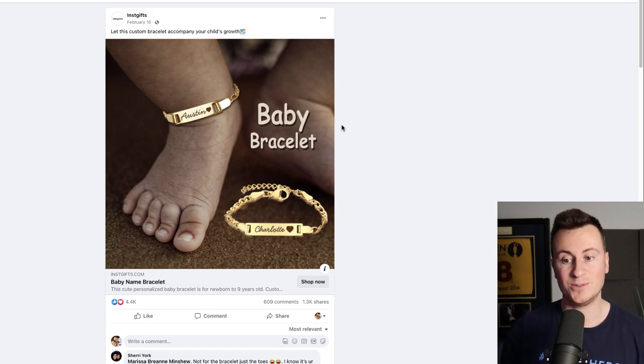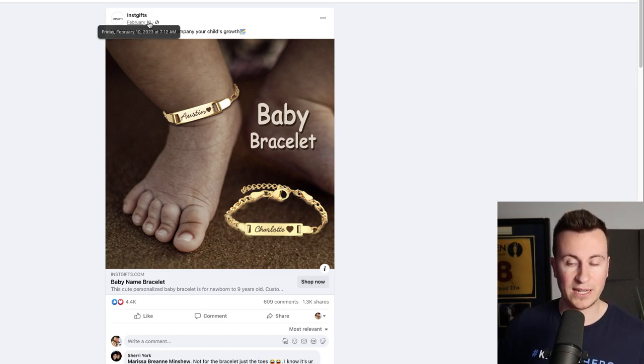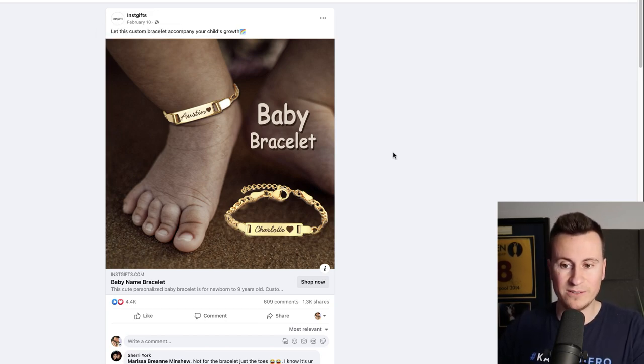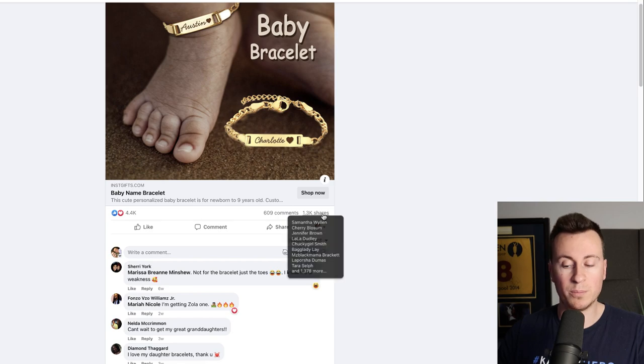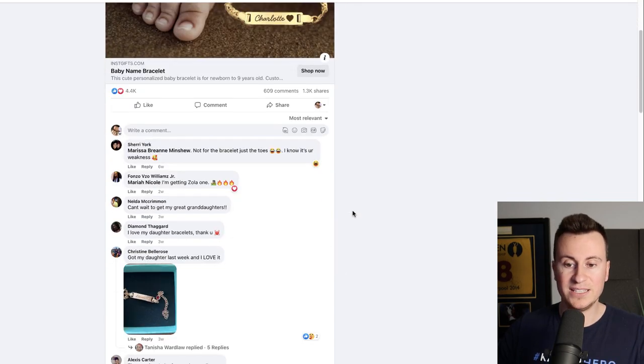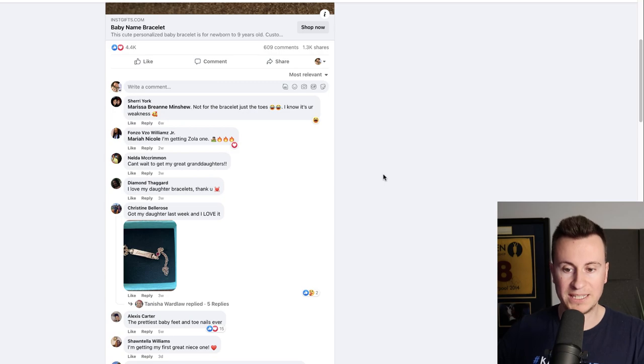Moving on to product number two — a baby ankle bracelet or necklace. It's an image ad, so CPMs will be super cheap. The reason it's been so successful is that it plays on the heartstrings of grandparents, who over the last six years have by far been the most superior buyers. Active since February 10th of this year — in less than two months, they've gotten 4,500 reactions, 600 comments, and 1,300 shares.